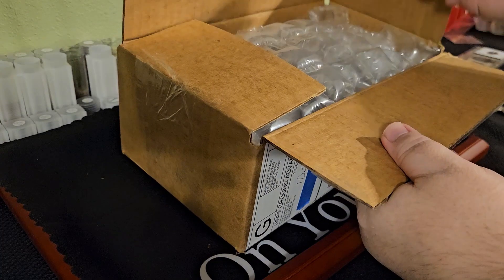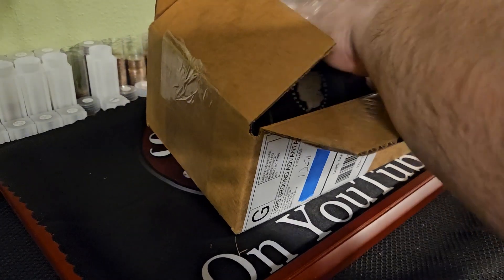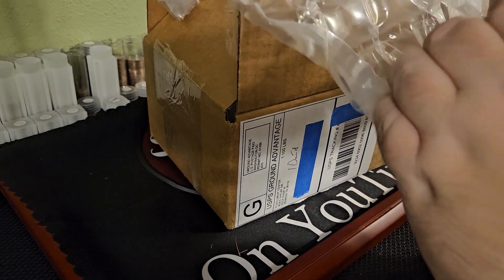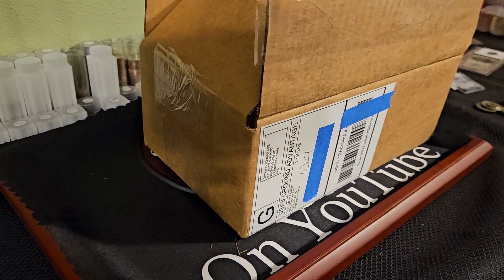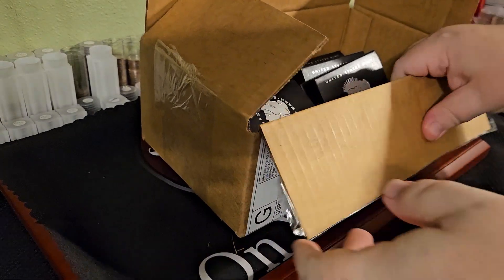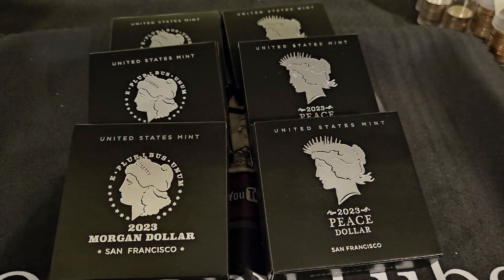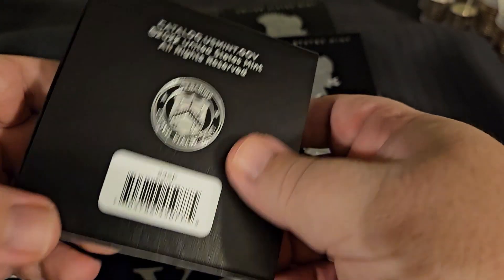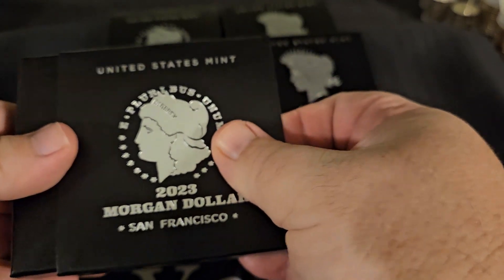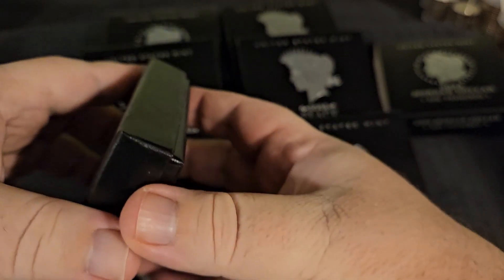Right off the bat, these are suddenly worth it — would you look at that! Three Morgans and three Peace dollars. Let's take a look at these. Looks like this is pretty much the exact same mint packaging as they had in 2021 for the uncirculated versions.